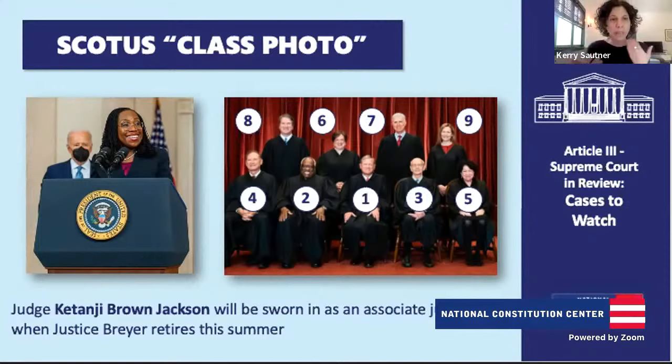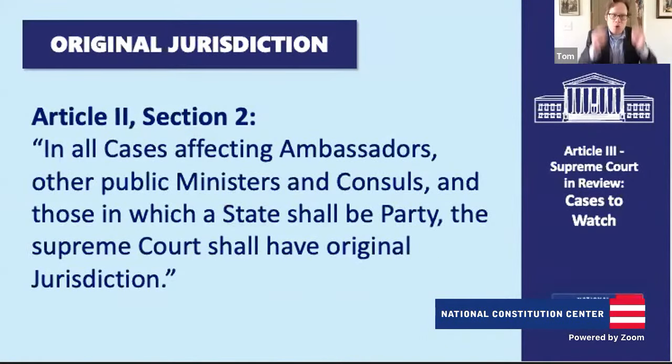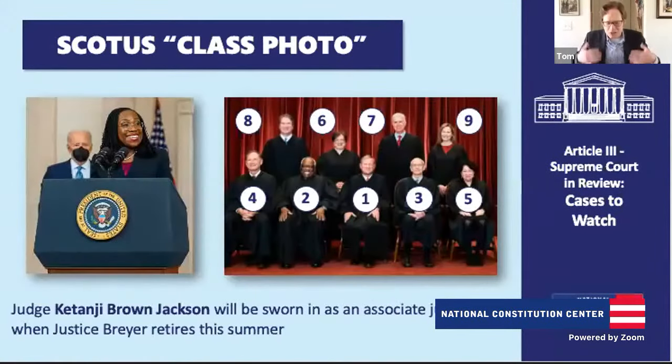A lot of people talk about whether a justice was chosen by a Republican or Democratic president. The process is set out in Article II, Section 2 — the appointment power of the president. The text says the president shall nominate and, by and with the advice and consent of the Senate, shall appoint judges of the Supreme Court. That's how justices end up on the Supreme Court.